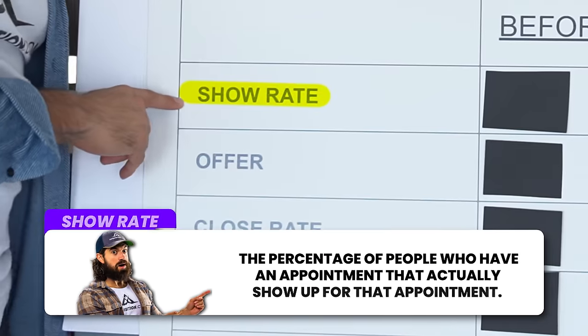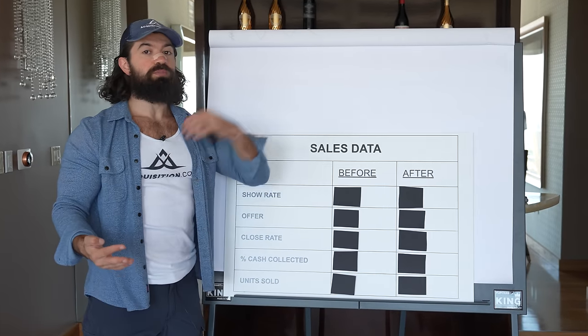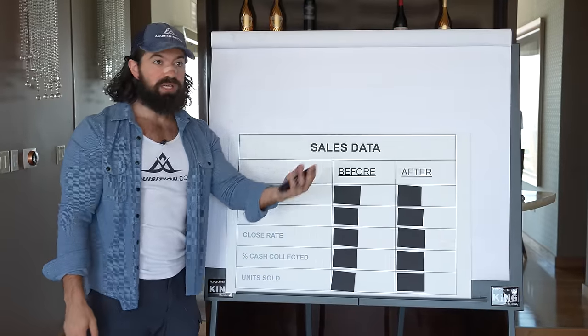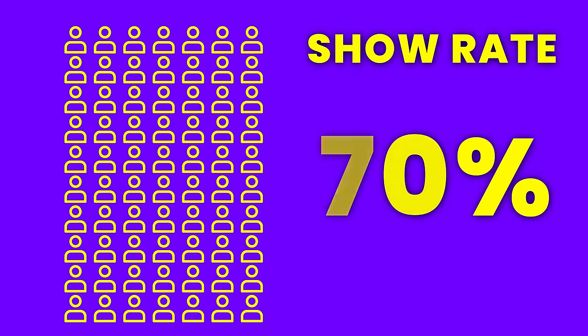Show rate is the percentage of people who have an appointment who show up for their appointment. In any business, if you deal with people, you will have sessions or appointments - a time slot that someone says they're going to show up. If it's a sales consult, they are a prospect showing up to get sold. So if I have a hundred people who have an appointment and 70 show up, that would be a 70% show rate.